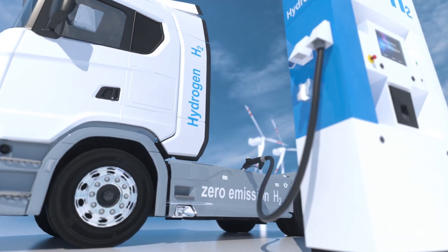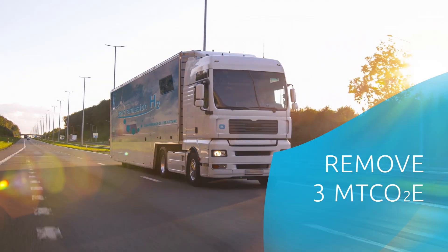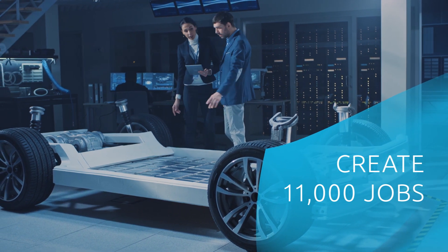A massive electricity efficiency program in European industrial plants could avoid 19.9 megatons of CO2-equivalent emissions. And shifting the European truck industry to hydrogen could remove 3 megatons of CO2-equivalent emissions and create 11,000 jobs by 2030.